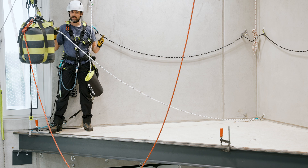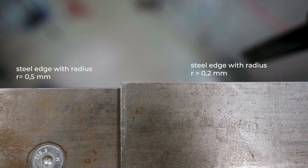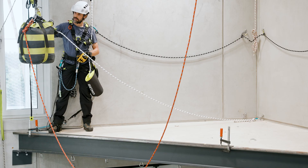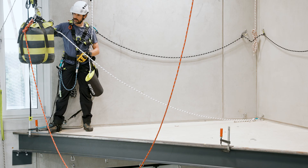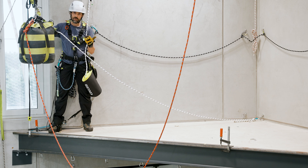Whether a fall arrest system has already been checked according to the RFU is evident in the manufacturer's manual. In our second attempt we replace the edge with one that is slightly sharper. Then we move the sand bag, which represents our worker, to a two meter offset. Now let's see what happens.